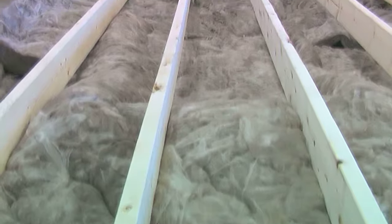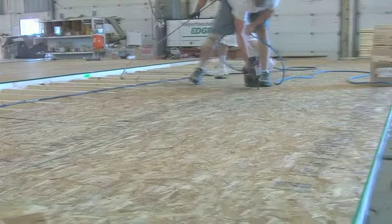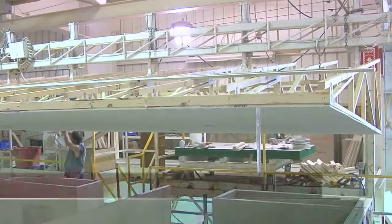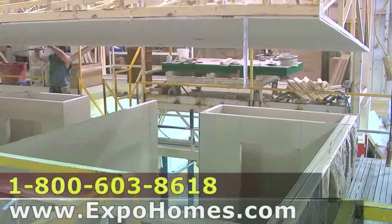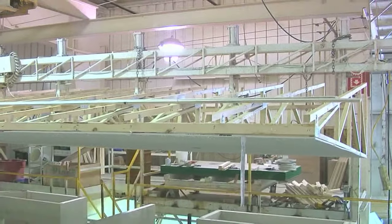Like, how is this insulation blown in? What type of batt insulation do you use? How thick are your floors? Can I see the floor? How many screws are put in the floor? What type of strapping is put on the side walls? How are the rafters built? All these questions would never be generated if you didn't go into the factory and really see how they're made.